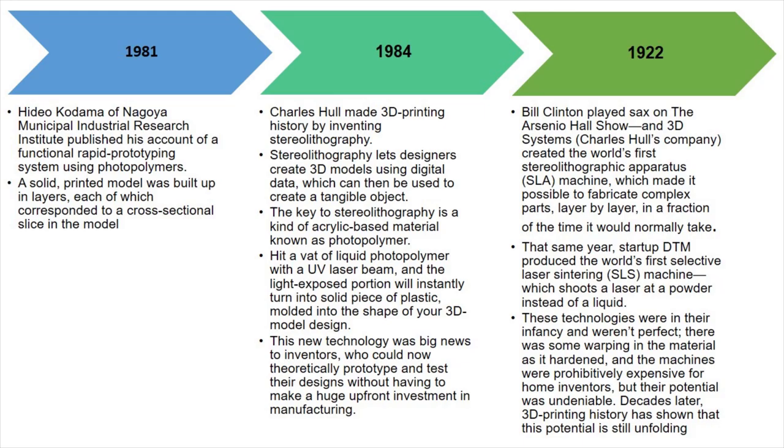In the same year, a startup company known as DTM produced the first selective laser sintering machine, which shoots laser at a powder instead of a liquid.